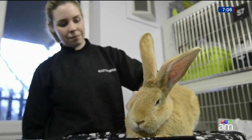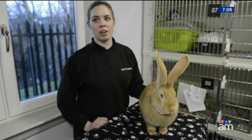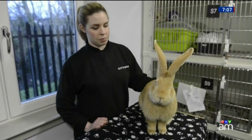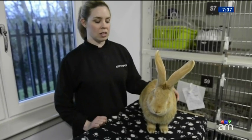These continental giant rabbits can weigh over 50 pounds and grow over four feet long. This particular rabbit, Atlas, is seven months old. Look at the ears on that thing — it's like the old TV antennas. He's so cute though. This one weighs 35 pounds.